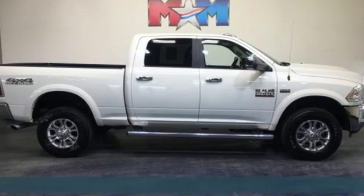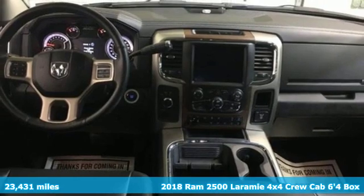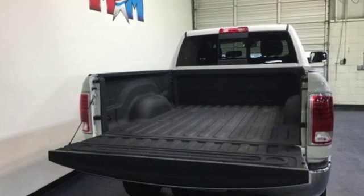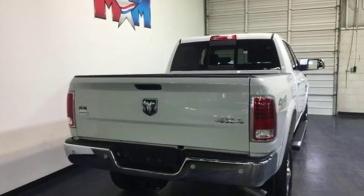It's a 2018 Ram 2500. This 2500 makes short work of tough situations. It comes with all the amenities you need: V8 engine, electronic shift-on-the-fly, driver selectable mode.